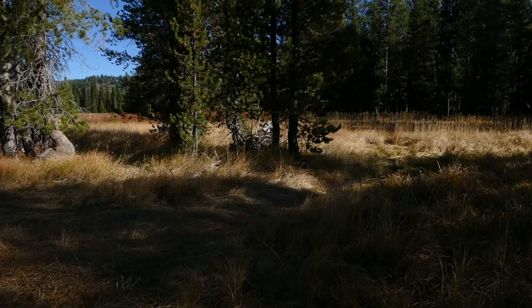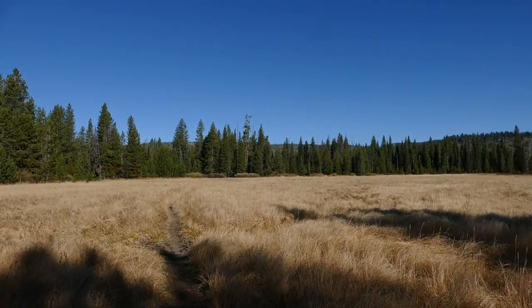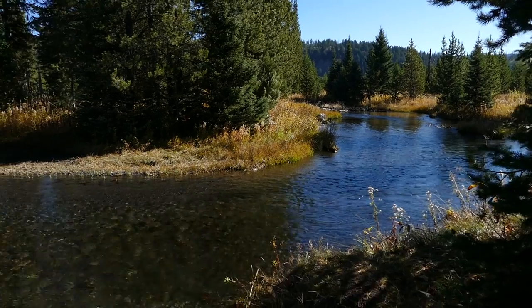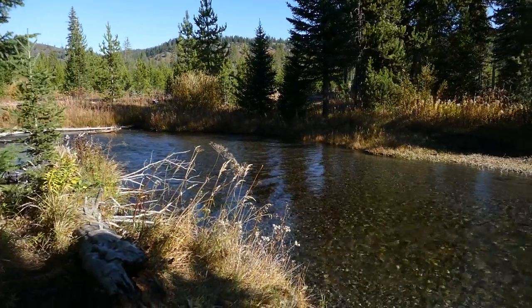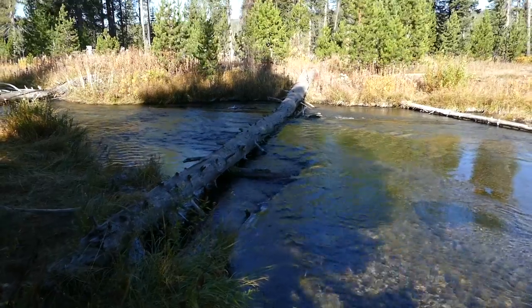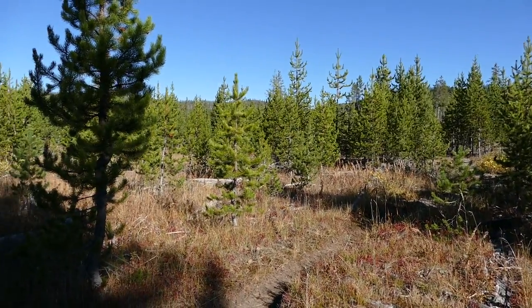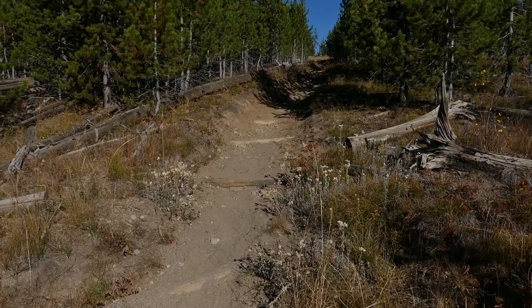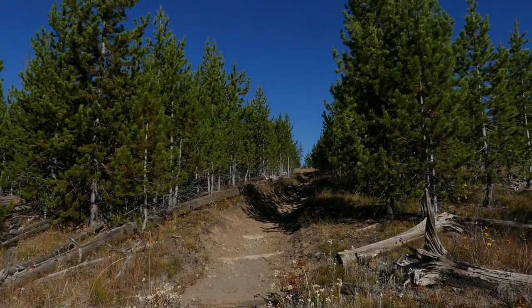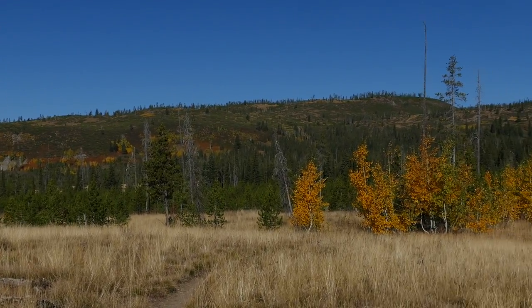There's another creek crossing here but there's another log across this one. From here it really opens up into a younger lodgepole forest and meadows, and you can really see the foothills that are just popping with colors this time of year. In one of those little drainages is where you get Dunanda Falls.